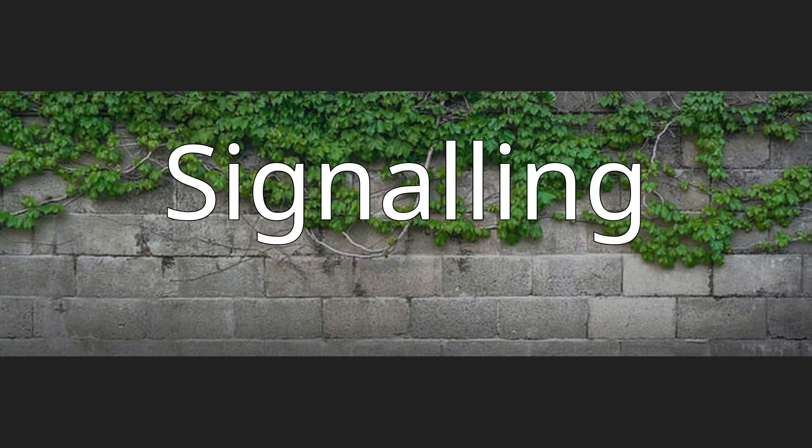The signal box and crossing loop were taken out of use on 2 April 1967. The single line was subsequently realigned through the site of the island platform. As a result, very little trace can be seen of this station today, although the loading bank remains.